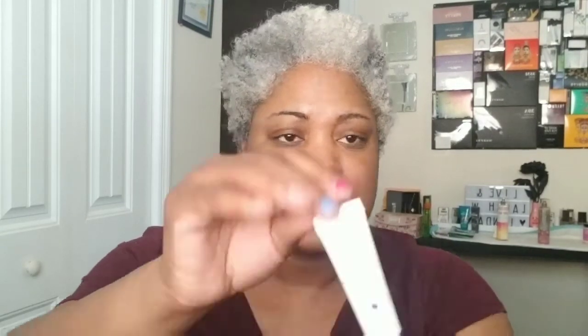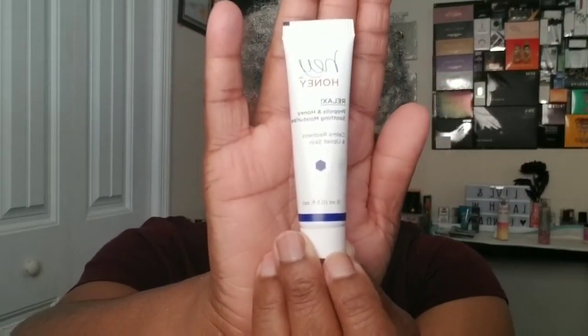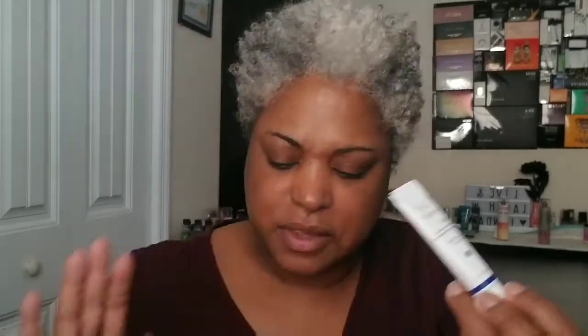Inside the bag, first we have — we've received this brand before — this is the Hey Honey Propolis and Honey Soothing Moisturizer. This is the deluxe size; if you purchase the full size it is $42. It's a good way to try out products to know if you'd like to buy it. It says to give this moisturizer a few minutes to fully absorb before applying your makeup, and I try to do that with my moisturizers and primers anyway.